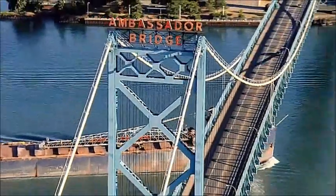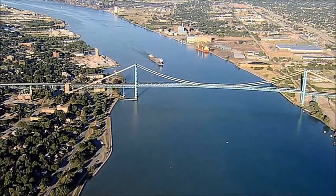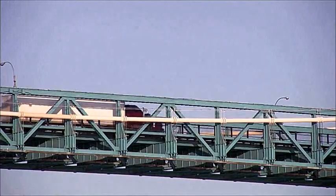In the time of humans, this was the busiest border crossing between the US and Canada, carrying twenty-five percent of the goods — the majority in car parts — traded between the two countries.